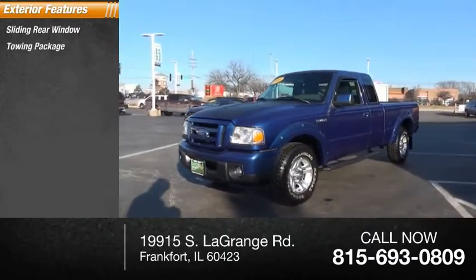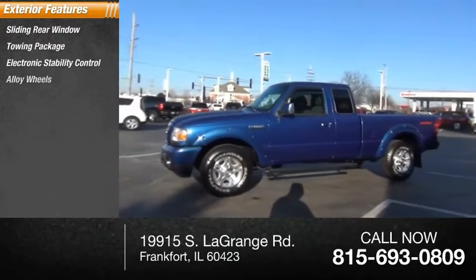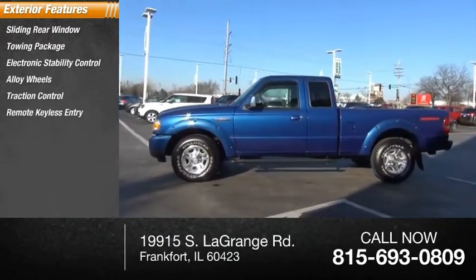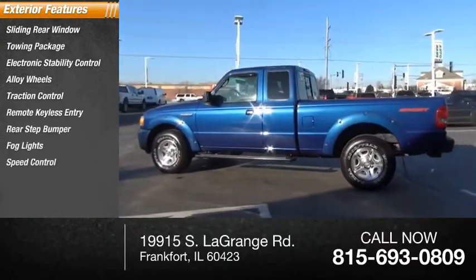Sliding rear window, towing package, electronic stability control, alloy wheels, traction control, remote keyless entry, rear step bumper, fog lights, speed control, front wheel independent suspension.